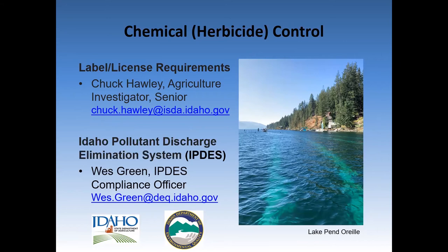Despite carefree online promotional videos of homeowners tossing magical granules from their dock to control the weeds below, aquatic herbicide applications can be quite involved. There are important legal requirements for the health of the applicator, the neighbors, and the lake itself. Chuck Holley with Idaho State Department of Agriculture can help with label and license questions, and Wes Green with Idaho Department of Environmental Quality can help with permit questions, including whether an Idaho pollutant discharge elimination permit is required. The photo shown is from a Procelicor application — a specialized herbicide for Eurasian watermilfoil — that occurred last month.